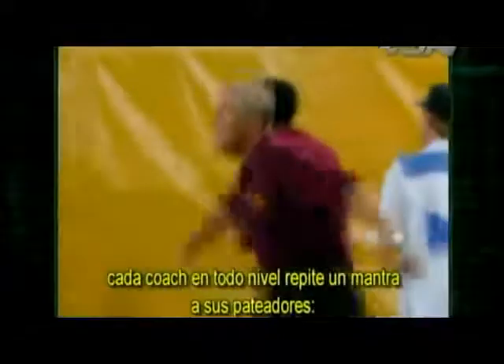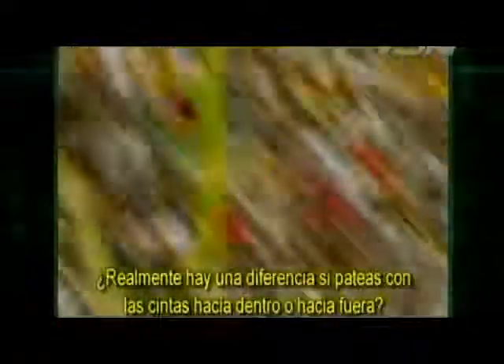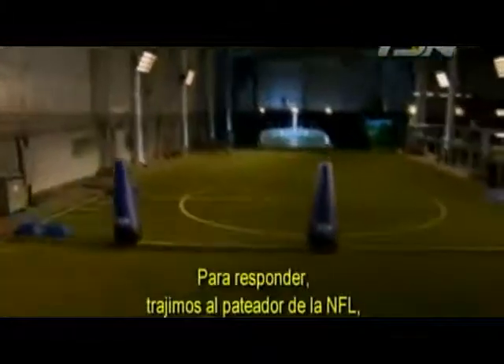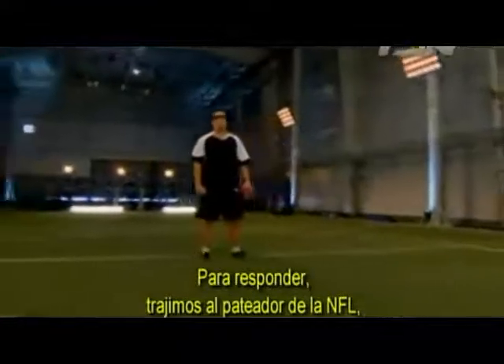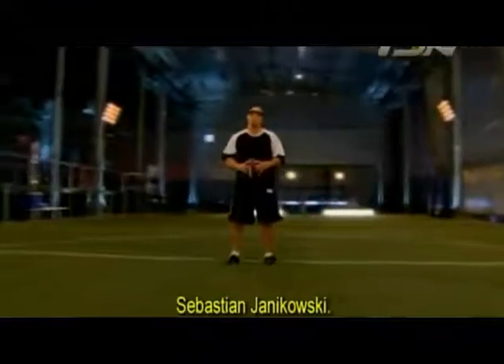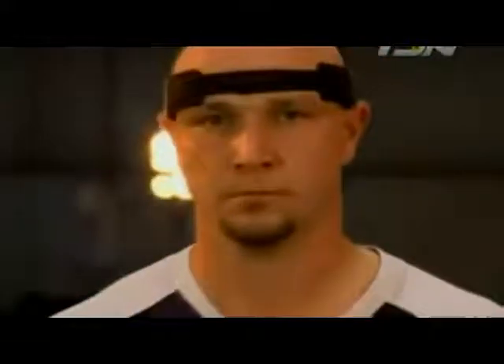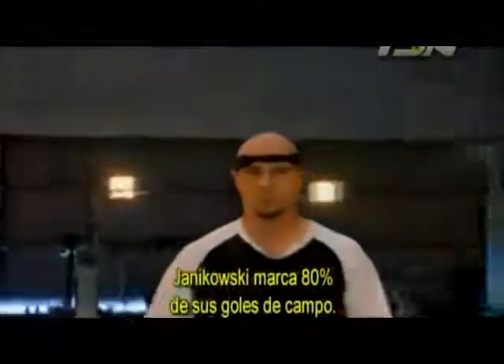From Pee-wee to the NFL, every coach at every level repeats one mantra to his kickers: laces out. But does it really make a difference whether you kick the ball with the laces in or the laces out? For the answer, we brought in NFL kicker Sebastian Janikowski. With one of the strongest legs in football, Janikowski makes 80% of his field goals.